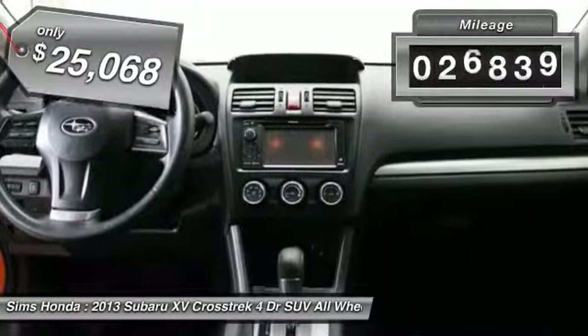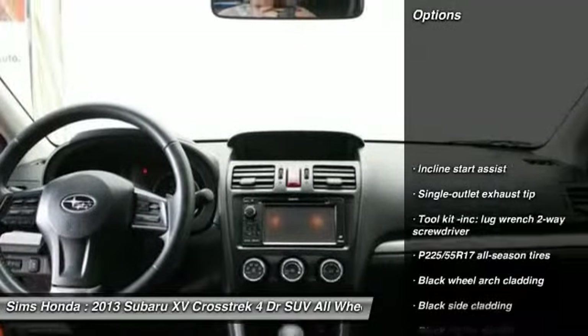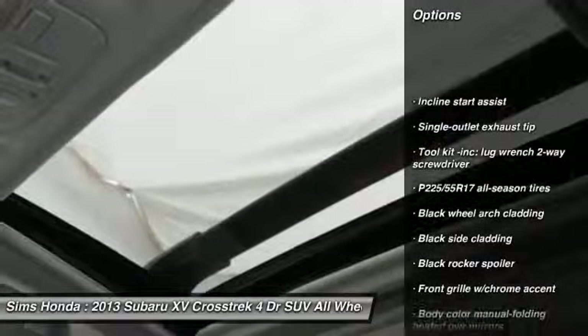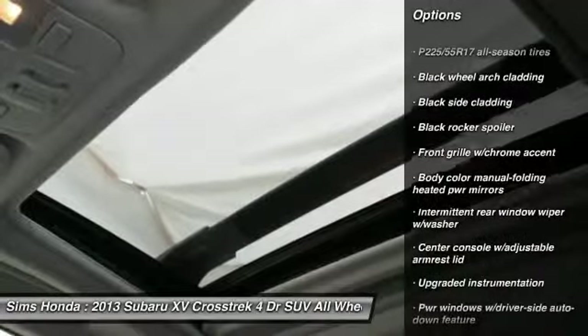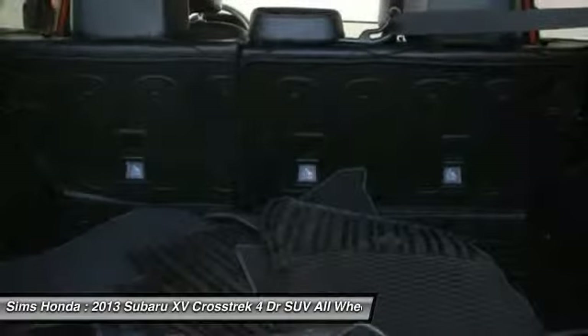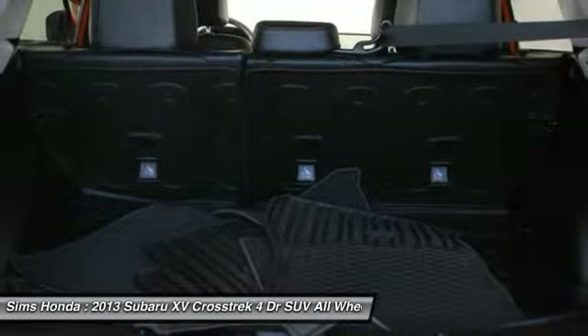This vehicle has less than 30,000 miles. Here are some of this vehicle's great options: anti-lock braking system, backup camera, all-wheel drive, stability control, traction control, leather-wrapped steering wheel, adjustable steering wheel, driver airbag, air conditioning, front power steering.